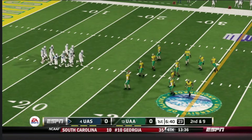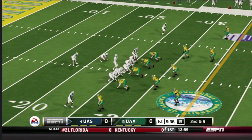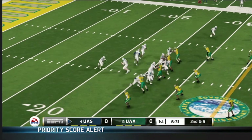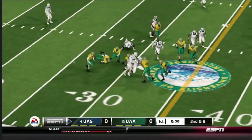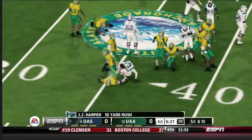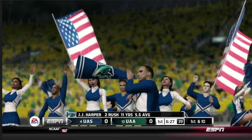We've got a second and nine here, ball on the 26. Makes it out to about the 36. You'd like to see a team having success like this running the football — it can really open up things for the offense.